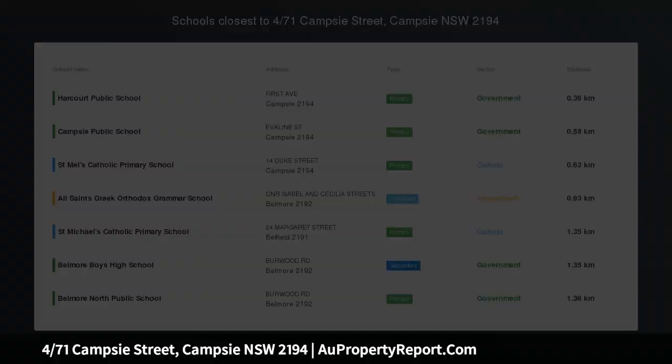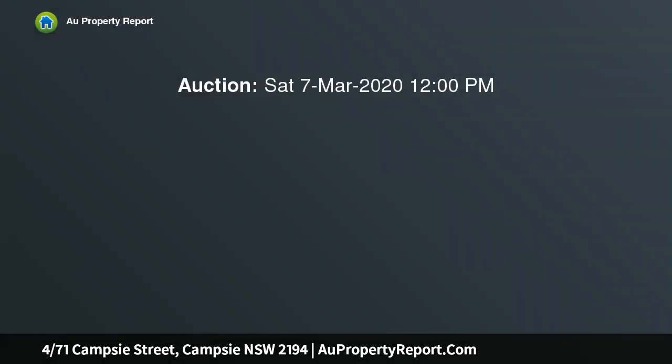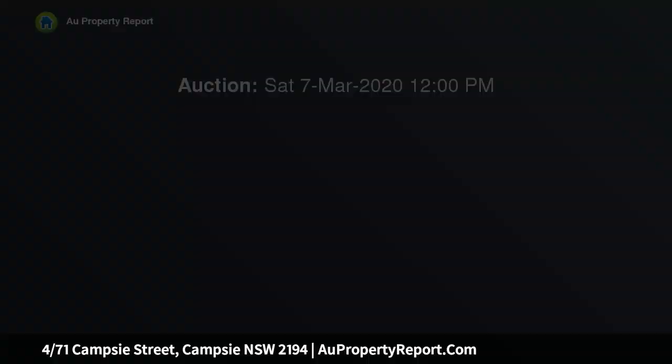Rejuvenated and ready. Very neat and tidy in appearance. This one bedroom unit provides a cozy downsizer or first home.